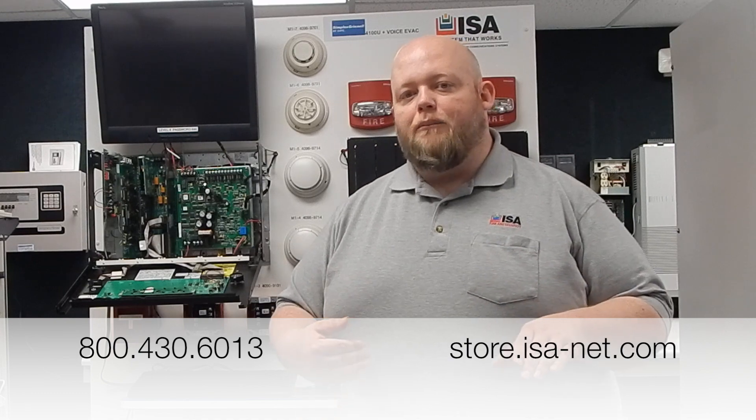If you're working with a system that went down due to either a lightning strike or power surge, know that you can turn to us for both replacement parts and to send in a board for repair. We can help you out with that.